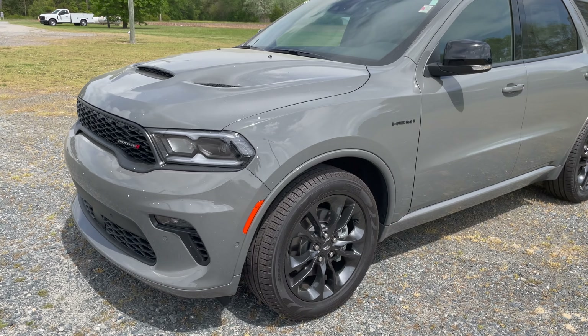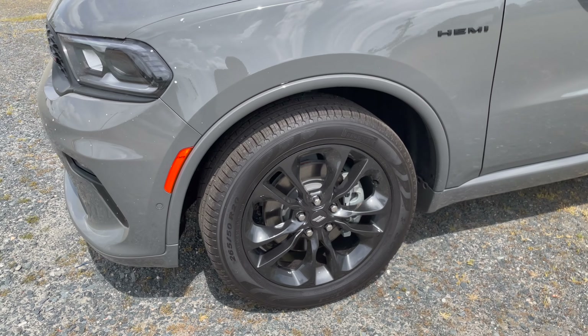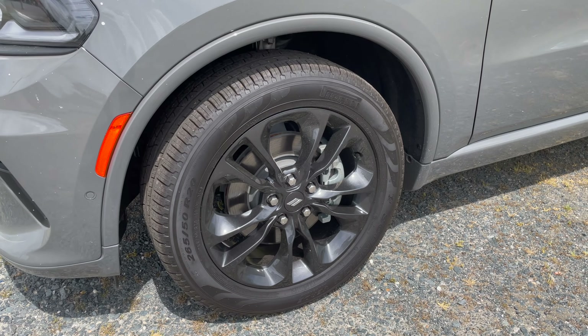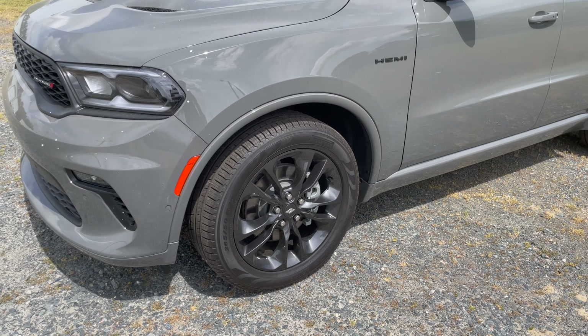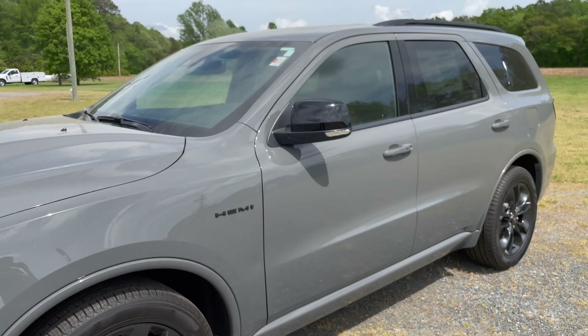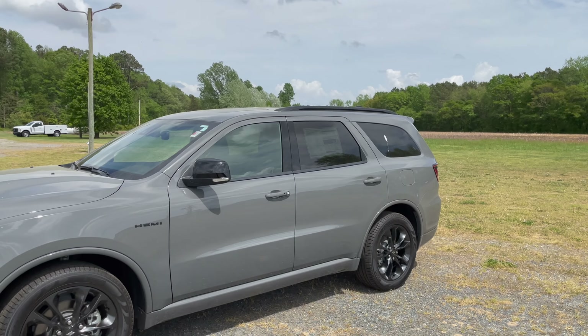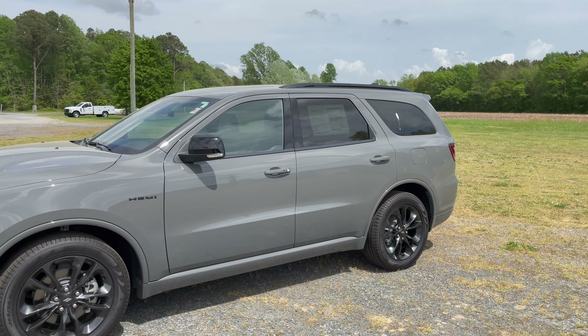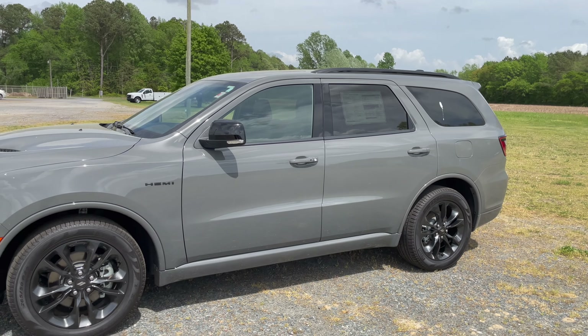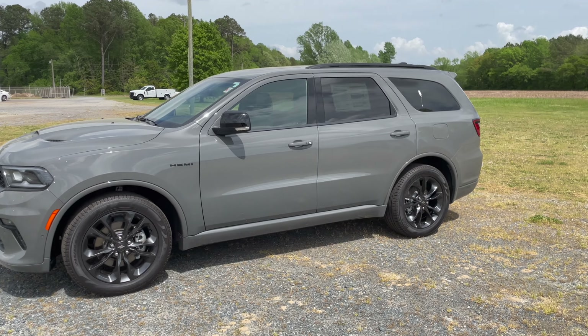Coming around the side, you have these nice black finish wheels with a graphite black finish — super nice. These are wrapped in 265/50 R20 Pirelli tires, so 20-inch rims with Pirellis. You then have a Hemi badge on the side, a black mirror cap, blacked-out roof rails on top, and those black wheels on the back as well.